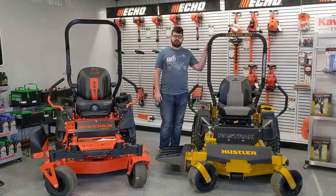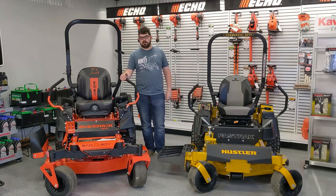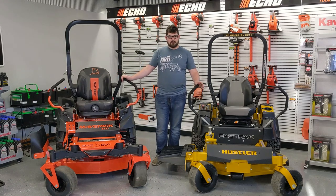The warranty on the Hustler is four years or 750 hours, while on the Bad Boy it is two years with unlimited hours. Now that we've compared these two mowers, which would you buy — Bad Boy or Hustler? They're both great; you can't go wrong either way. If you'd like to see these mowers or buy them, come check us out at JES Equipment Solutions. Give us a call at 205-255-7332 or check us out at JESEquipmentSolutions.com.